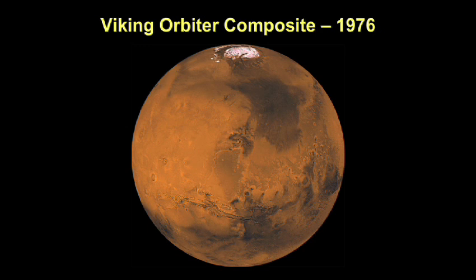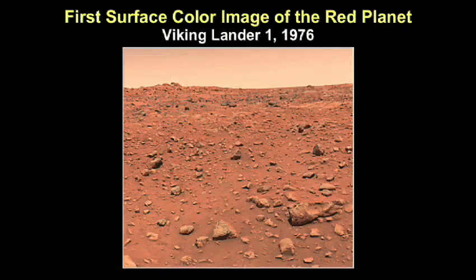Let me start with the Viking photograph. This is a composite taken by Viking in 1976. Viking was developed and managed at the NASA Langley Research Center. We sent two orbiters and two landers in the summer of 1976 — four spacecraft, two around Mars and two on the surface. This is the first photograph taken from the surface of any planet, a Viking lander photograph of the surface of Mars. Yes, the red planet is red.